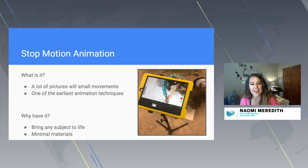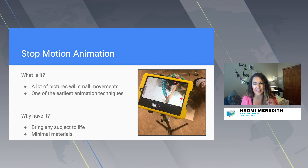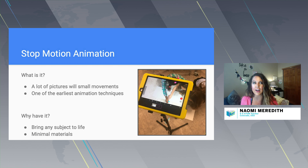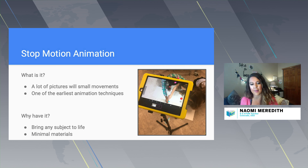Stop motion animation is one of the oldest animation techniques. It's lots of pictures with really tiny movements put together very quickly, and it's great for kids to see the components of animation and break it down. It's a lot easier than you think. If you're wanting to get started with technology and don't know where to begin, stop motion animation is a great way to bring any subject to life.